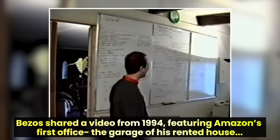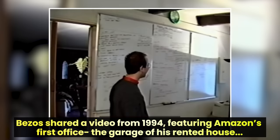We are in the Nerve Center. This is the first office of Amazon.com Inc. And over here, this is my desk. And that's the fax machine, as you can see there.